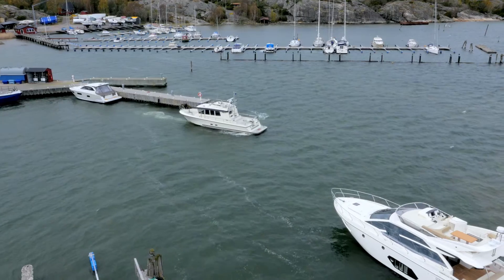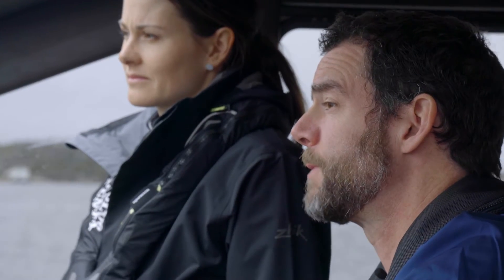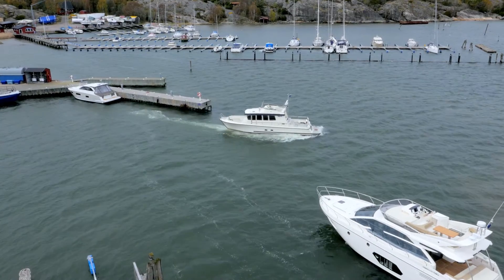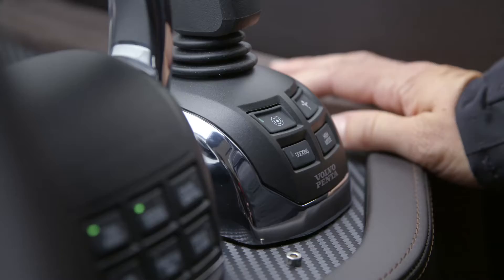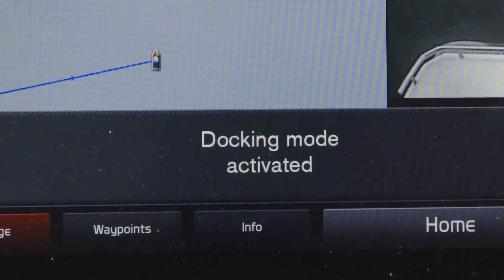Okay Hannah, you see that boat there? He's just leaving. What I'd like you to do is take his place when he's gone. Can you dock this big boat using only the screens and the joystick? Sure. Show me your stuff. Okay, you just activate docking mode — you've got everything you need on the screens and off you go.